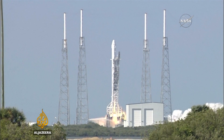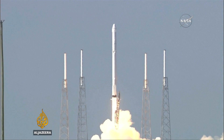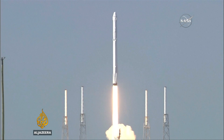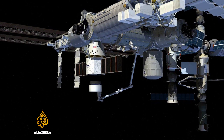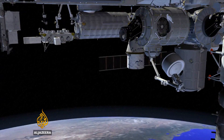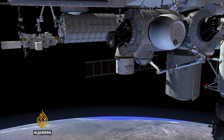The launch of the SpaceX Falcon 9 rocket has become a regular occurrence, but this time an unusual cargo is on board. Once docked with the International Space Station, an expandable space habitat known as BEAM will be removed from the visiting craft and attached to a port on the station.